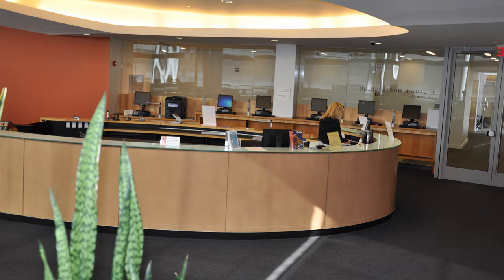This concludes our brief tour of the Dickinson School of Law Library. If you have time, visit us and discover what we have to offer.